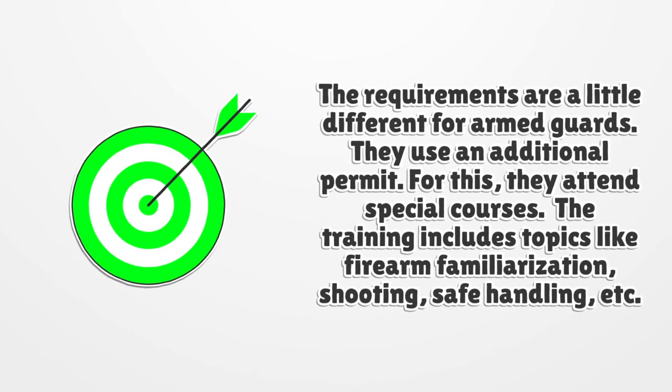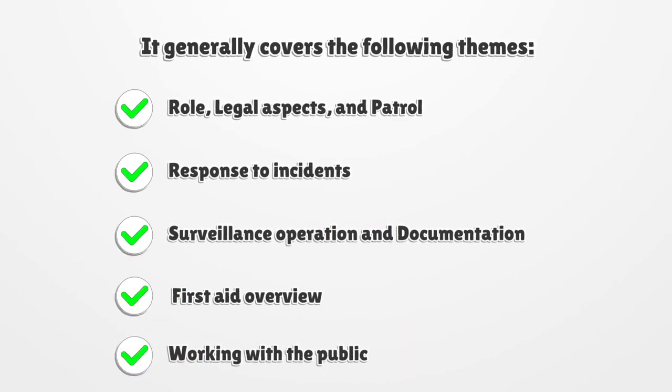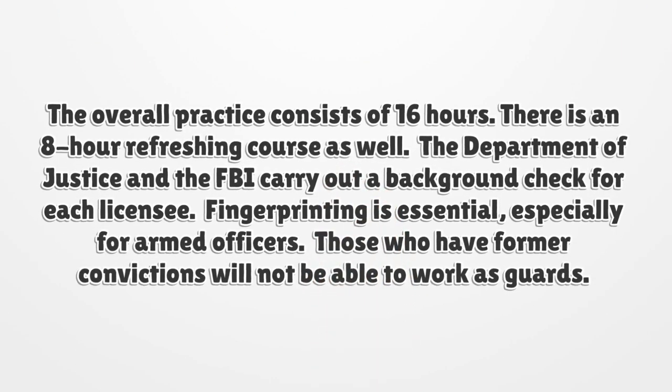Training generally covers the following themes: role and legal aspects, patrol, response to incidents, surveillance, operation and documentation, first aid overview, and working with the public. The overall practice consists of sixteen hours, and there is an eight-hour refresher course as well.